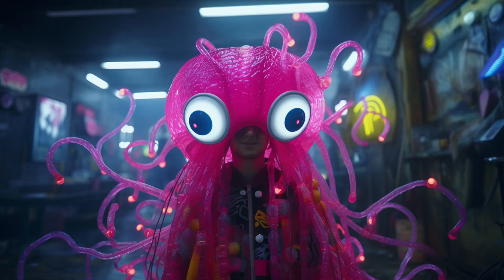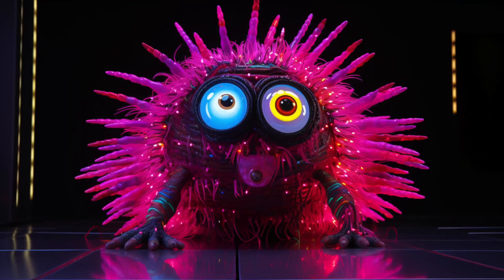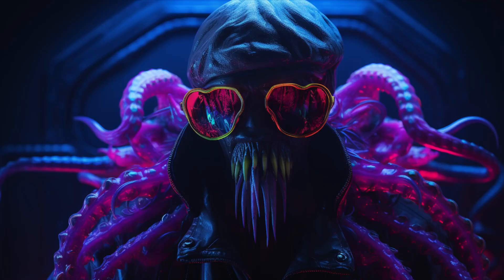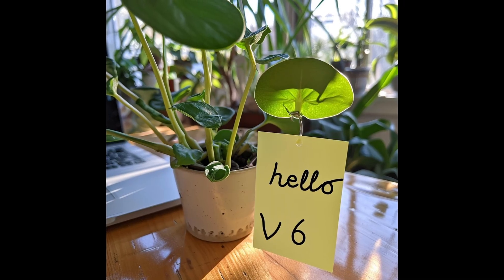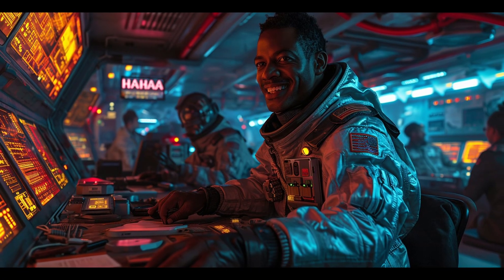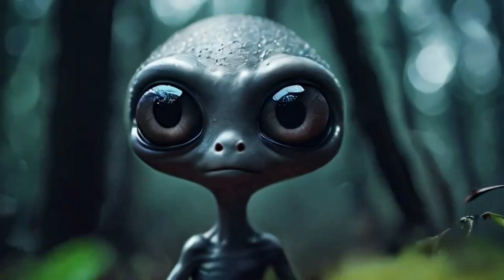Hello friends, welcome to AI Flux. Midjourney just released version 6, and for a tool that you pay $30 a month for, this is probably the best image generation tool on earth right now — better than Stable Diffusion for most people, and significantly better than basically any other tool that does this. It doesn't do video yet, but it's absolutely wild. So what's new, how can I use it, and what are some prompts that absolutely blew my mind? That's what we're going to cover in this video.